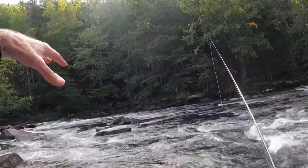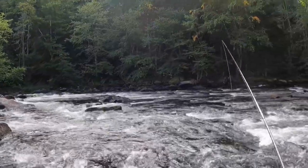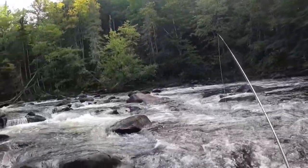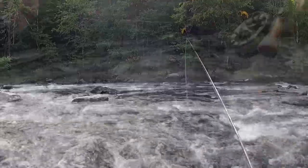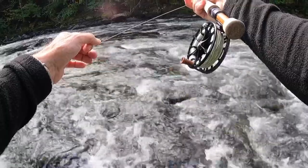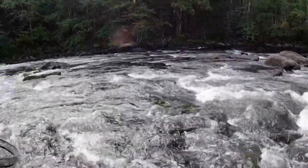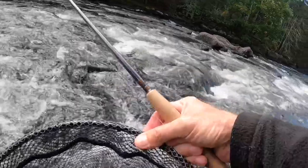I'm just trying to pick apart these pockets and see what we can do today. It's mid-September but it feels like fall up in Maine — absolutely gorgeous, you can see the trees start to turn. The first cast was a brookie, and the second cast I got a little salmon right there.